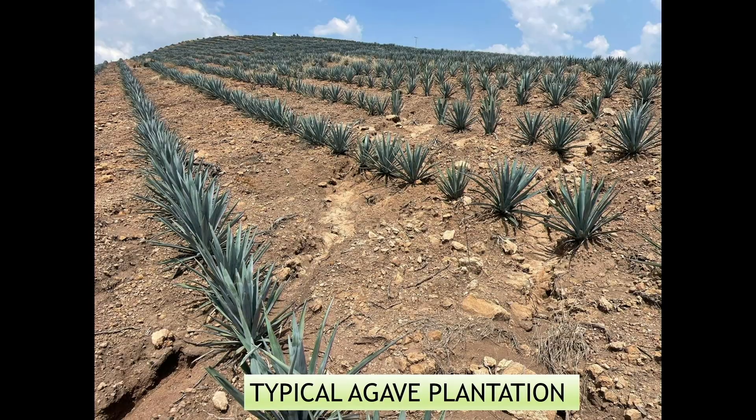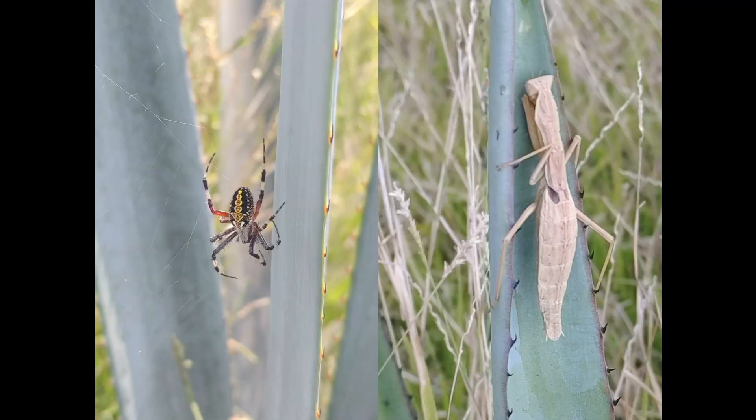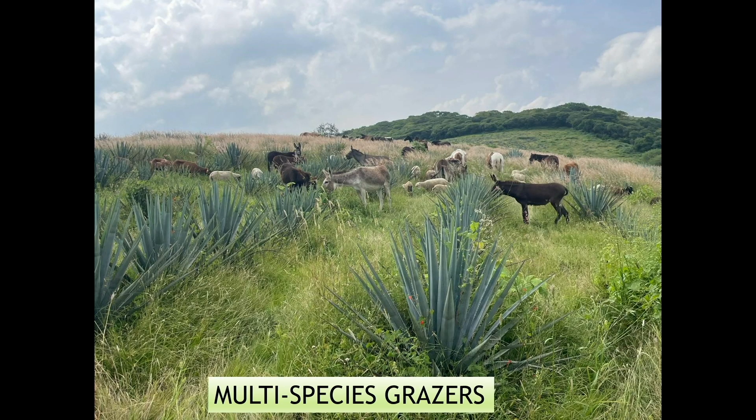Three years ago we started working with some people down in the state of Jalisco related to tequila. The only ingredient we put into that regeneration was livestock in sync with nature. In only two to three years, we were able to do that — no seeding, no fertilizer, no mechanical work, no spraying. Our tools: sheep, donkeys, and horses.